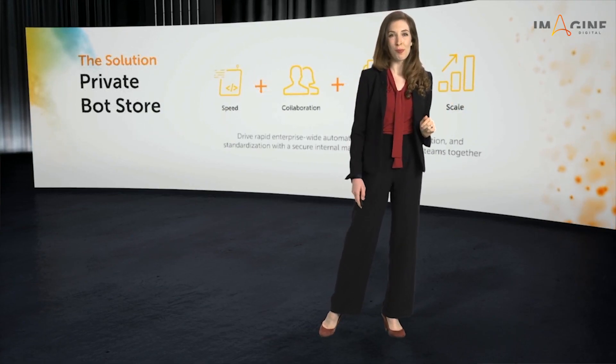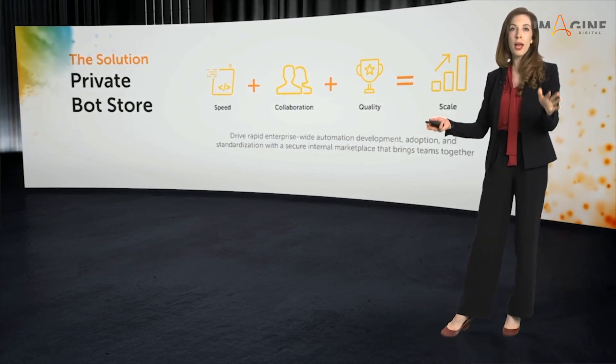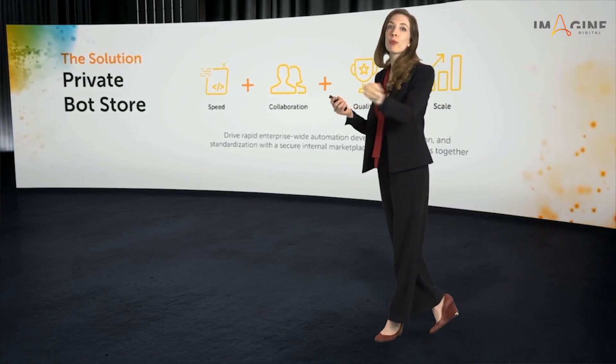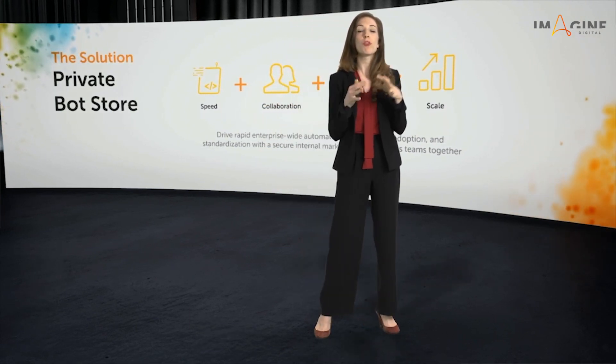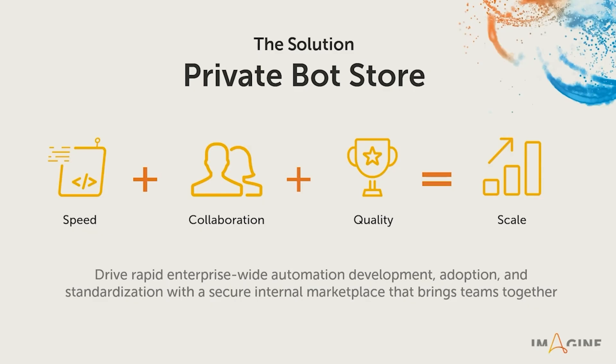So those are the problems. Let me share our solution: Private Bot Store. We want you to have an internal marketplace for sharing and reusing all of the great bots that you've already built, and we want this to double as a platform, a hub for all of your RPA collaboration and communication. With Private Bot Store, you gain speed — I'll show you today how you can save days and weeks of development time automating the right processes.